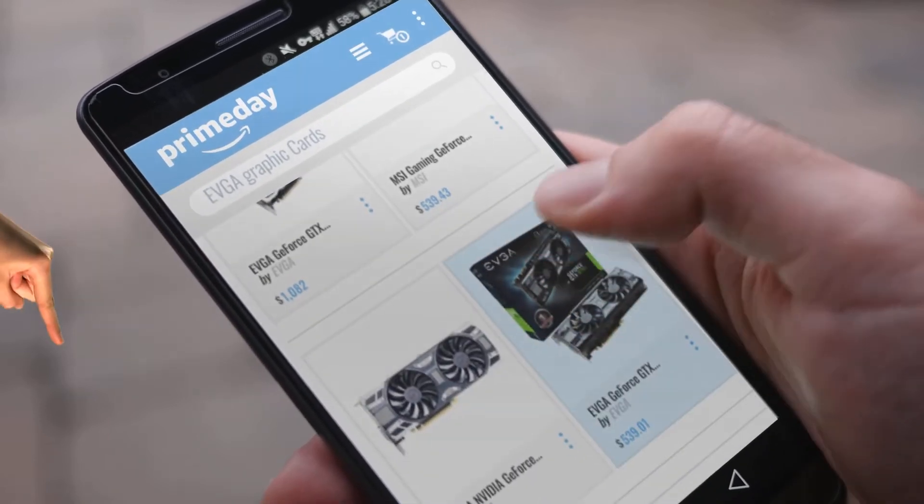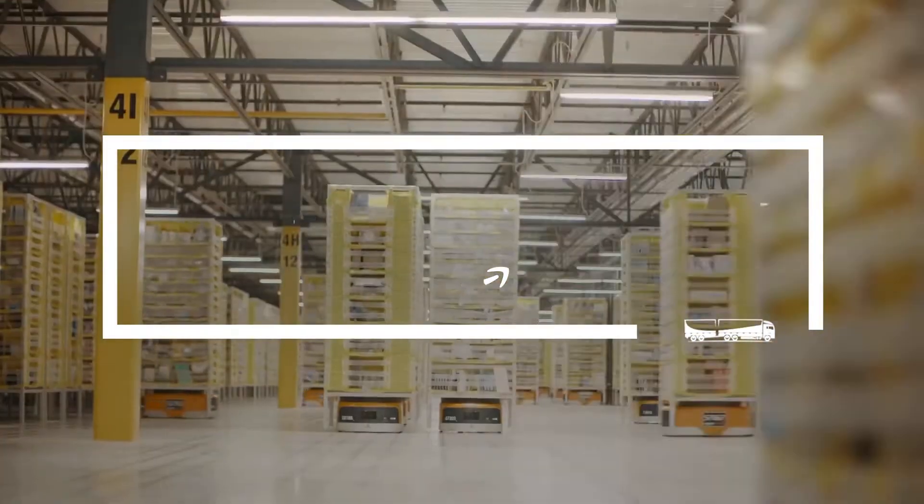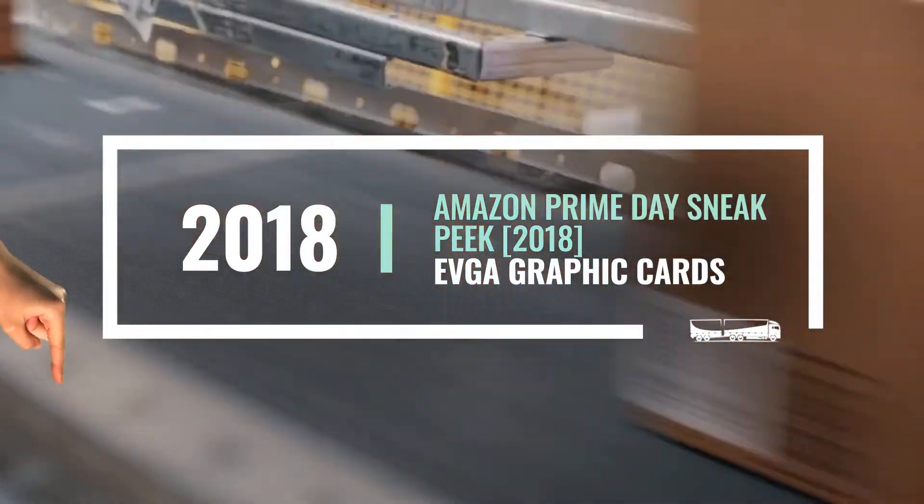Looking for EVGA graphic cards? Here are Amazon Prime Day deals just for you. At any time, just click this banner and get real-time deals on your favorite products.